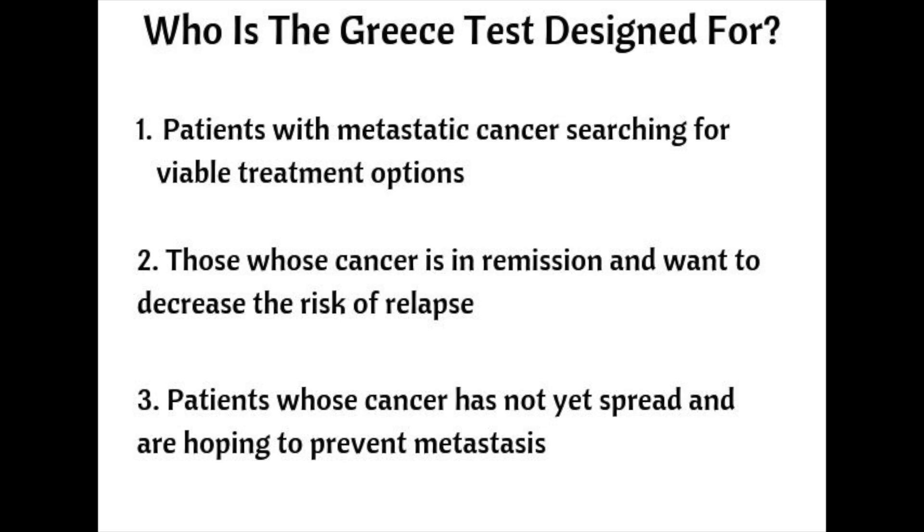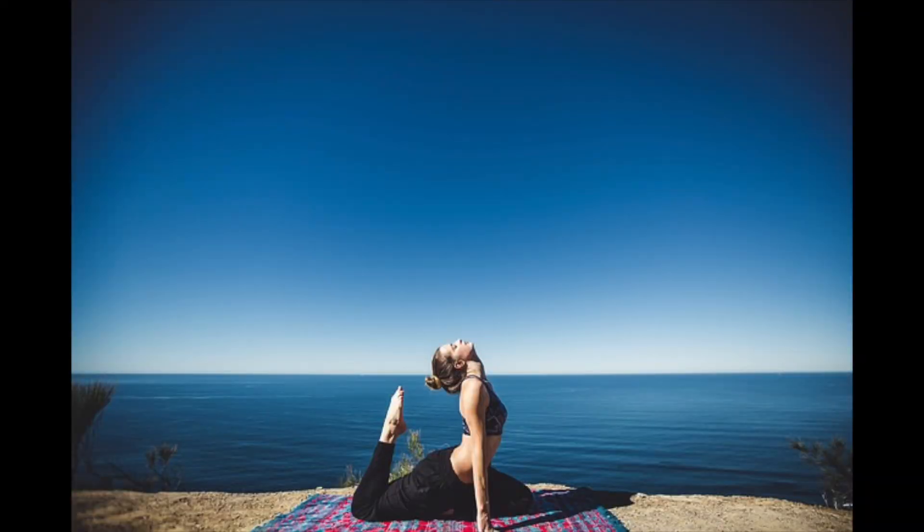Tracking circulating tumor cells provides vital information in regard to which treatments will best target the stem cells. The Greece Test is not commonly used by doctors who use conventional cancer treatments, because why would they want to use a test that confirms that their treatment of choice, chemotherapy, does not kill cancer stem cells? Natural practitioners, however, find the test very useful because it shows which natural therapies will best treat the disease. Changing the terrain of the body is also critical and one of the best ways to treat circulating stem cells in conjunction with natural therapies.